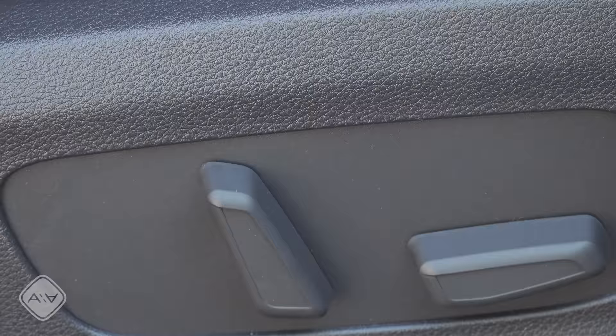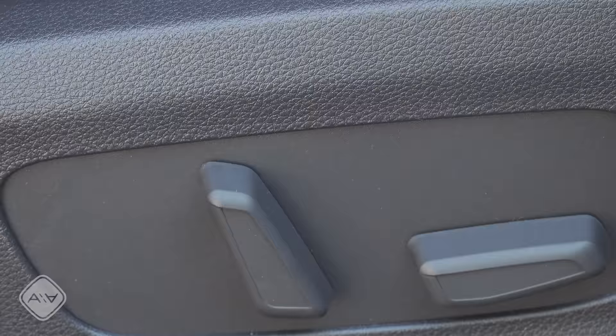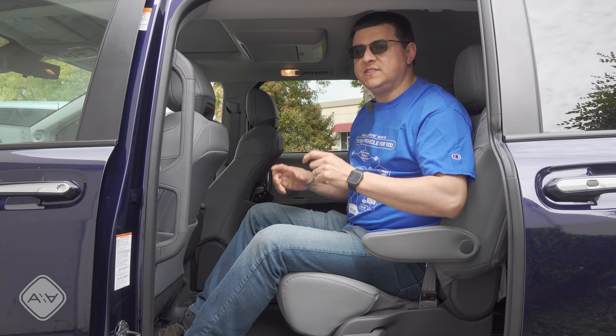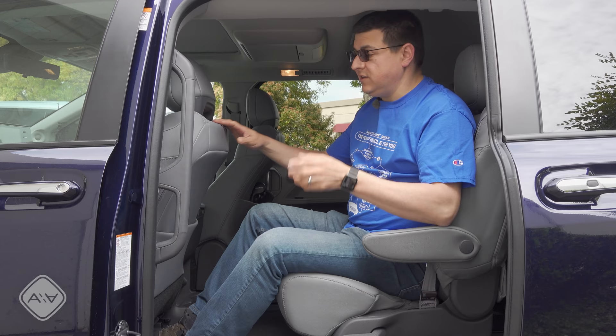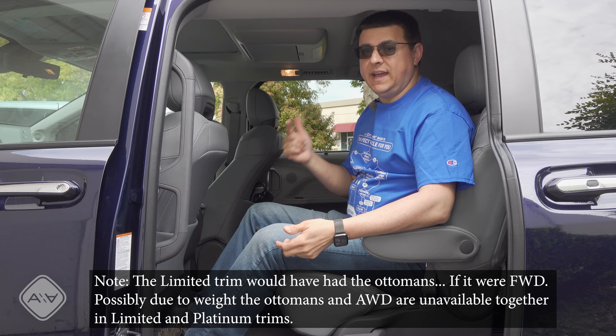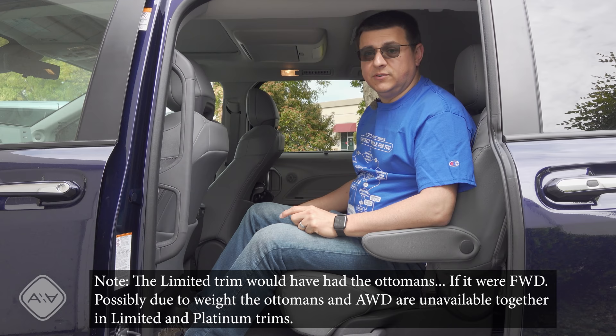Unfortunately, even the top-end Carnival does not have a passenger seat with the same range of motion. The seat bottom cushion adjusts for height and tilt, but no four-way lumbar. Between these three options, second row comfort is pretty similar. I may have accidentally said this Sienna was the top-end trim — it's actually the Limited trim, not the Platinum, so we don't have the ottomans. The Pacifica we're testing is the hybrid model, so it does not have the stow-and-go second row seats, meaning it has seats basically the same as the Odyssey and Sienna as far as adjustability.